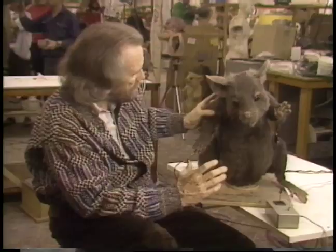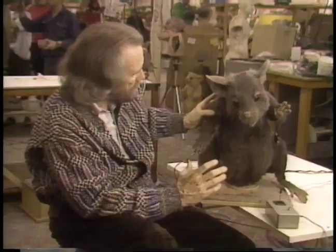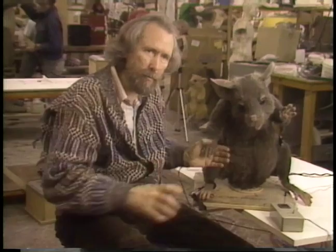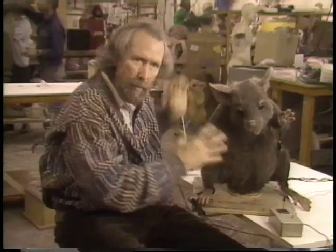We had to shoot it in such a way that this mouse — this gigantic, enormous mouse — had to still look like it was only two inches big. And it was complicated to do that because it meant that whenever we were shooting this, we had to have very large pieces of scenery to keep him in scale. But at the same time, this version of the mouse is the most expressive.